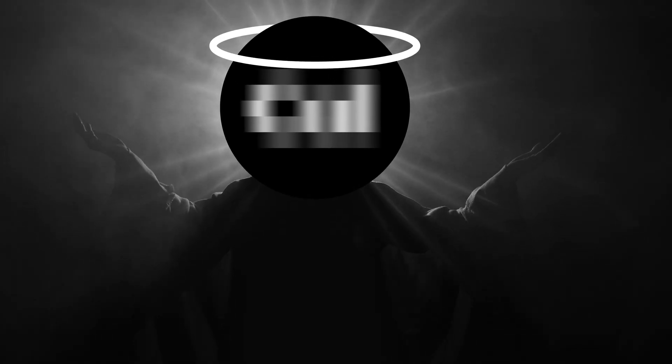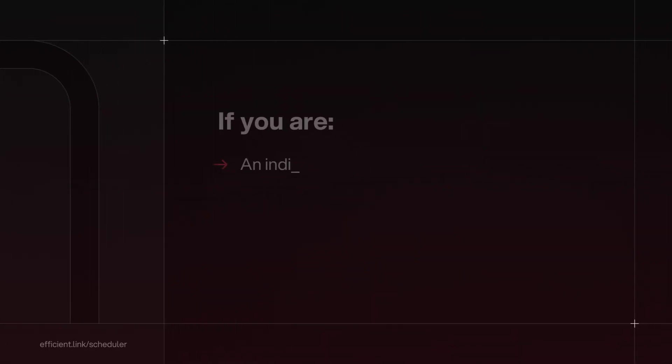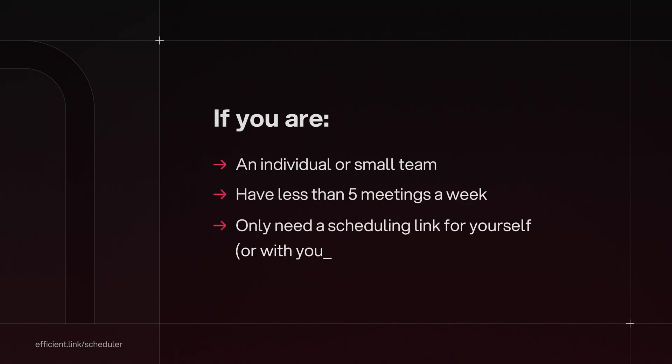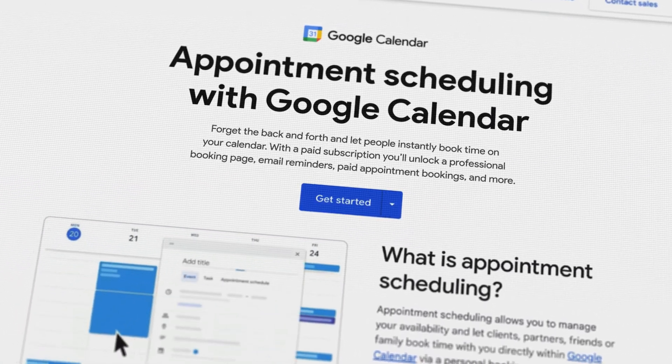Before I tell you about the scheduling app that is dominating, I want to speak to those of you that have super basic scheduling needs. If you are an individual or a super small team and you have less than five meetings a week and you're just looking for a super basic link to send off to someone so they can book a time with you, then you're probably going to be tempted to use something like Google's scheduler, which is free.